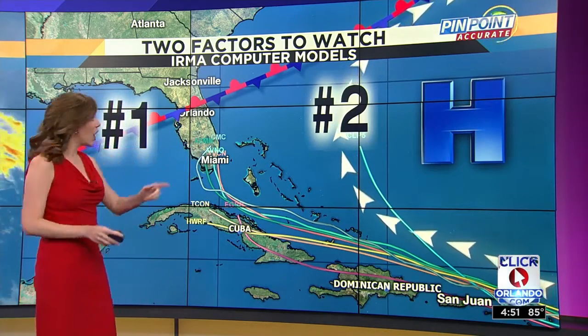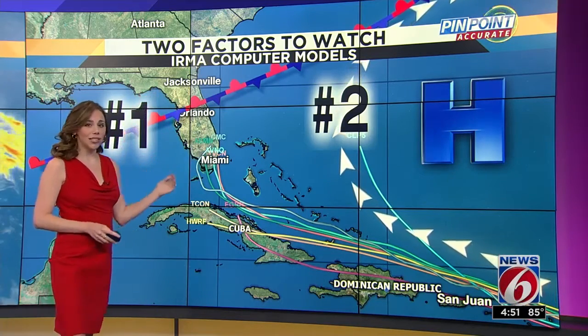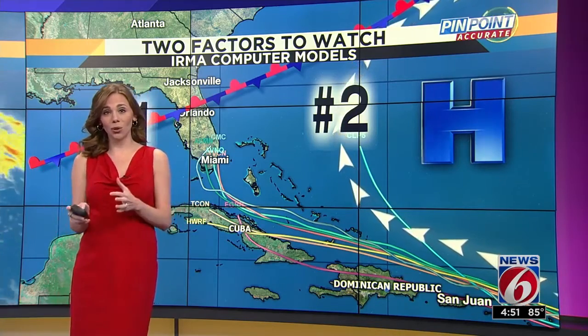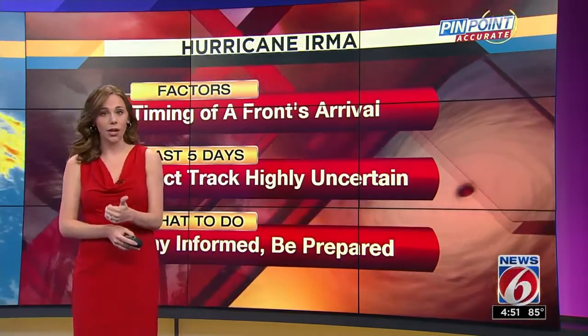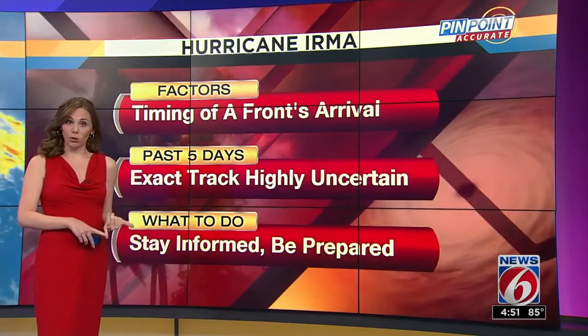The timing and the track of Irma is going to be very dependent on this system right here. It is a cold front, but depending on the timing it is really going to affect the location of Irma, and for that uncertainty that is why the cone starts to expand out to about 200 miles by day five. It is something you're going to want to continue to keep a very close eye on, because again that timing of that front is going to be crucial.